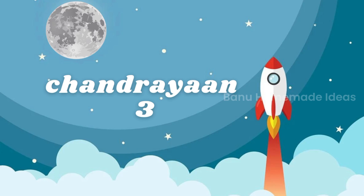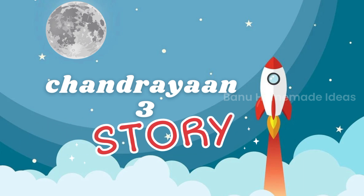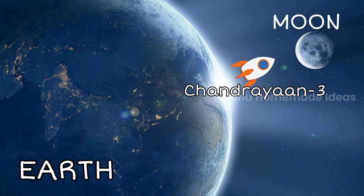Mommy, what is Chandrayaan? Okay, today I will tell you a story about a rocket — a super smart robot that is made by India to explore the moon.